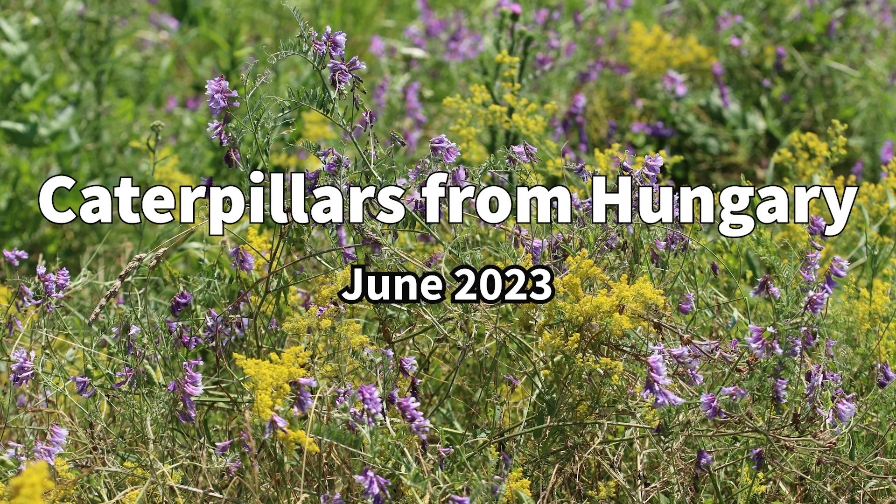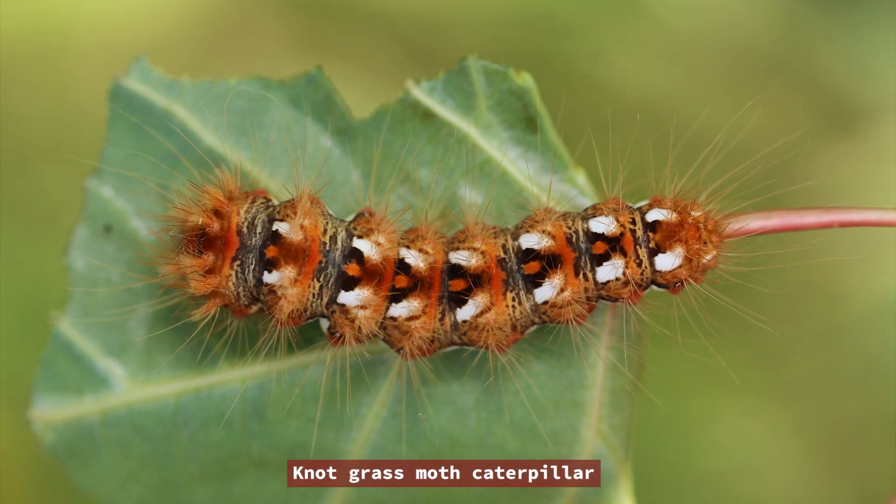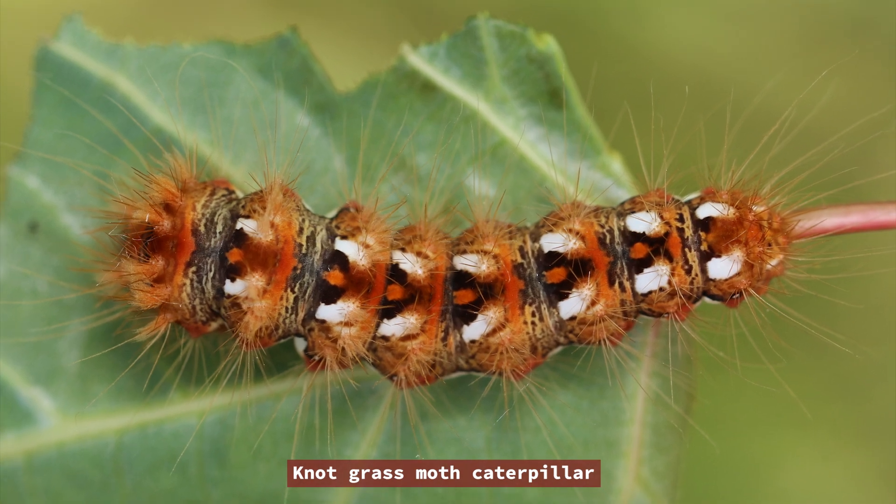Hello everybody, welcome to this small sample of Hungarian caterpillars. You can find them by looking on grass blades or looking for feeding marks on leaves. Make sure you don't touch the hairy ones — they can give you a nasty rash.